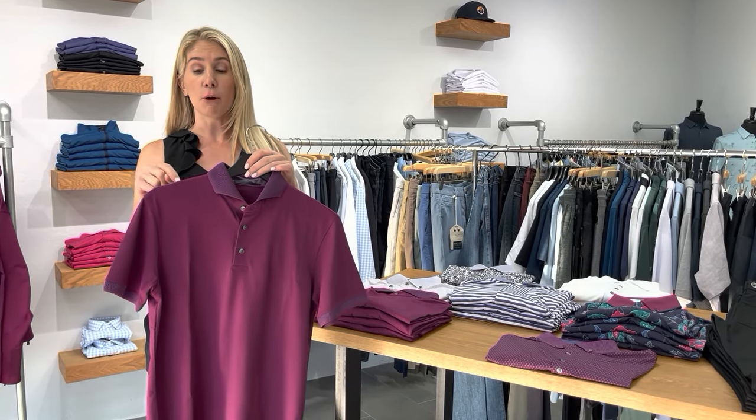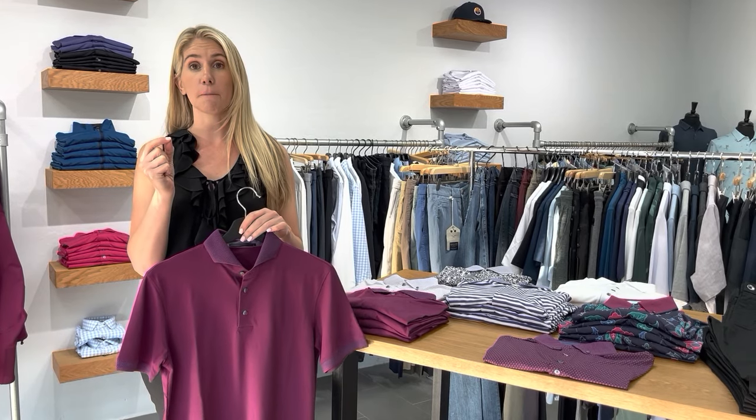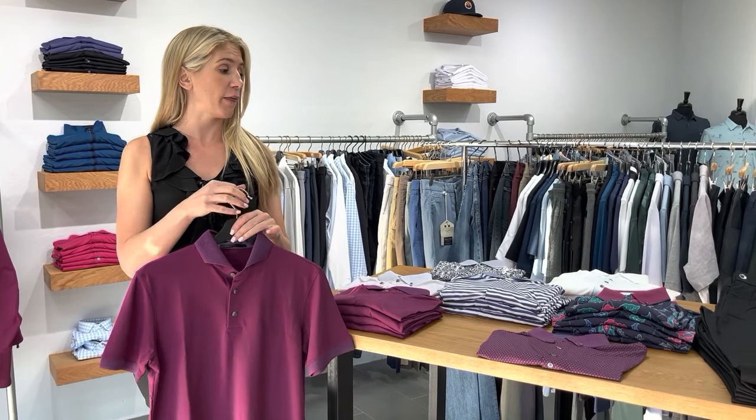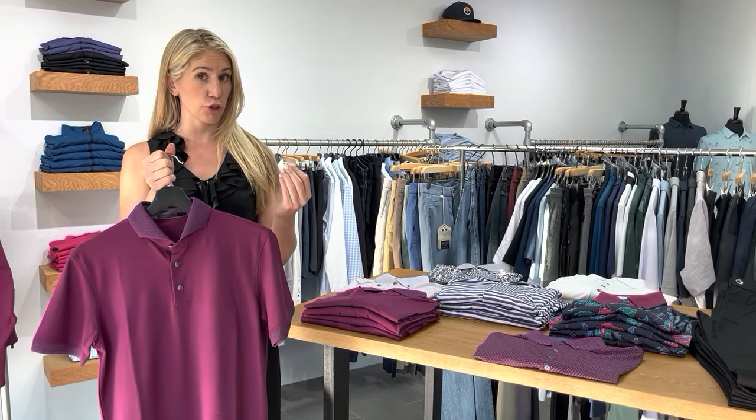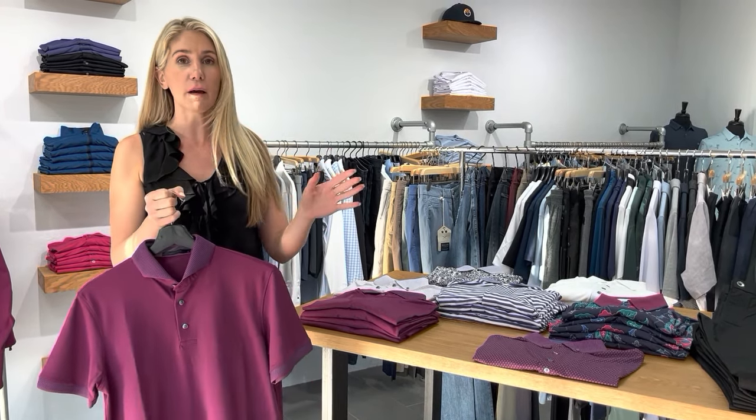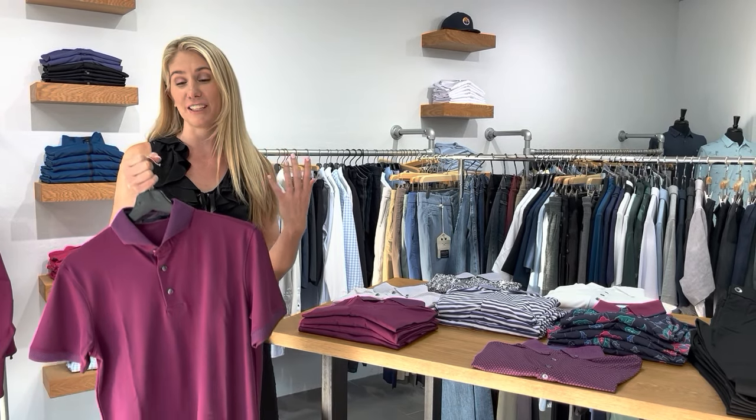The great thing is this polo actually fits a little smaller than their Omaha polo and their fun fashion. I don't know what it is — whoever makes this, if it's the fabric — it just fits a touch trimmer. It's not crazy tight, you don't have to go down a size, but it just fits your body a little trimmer.